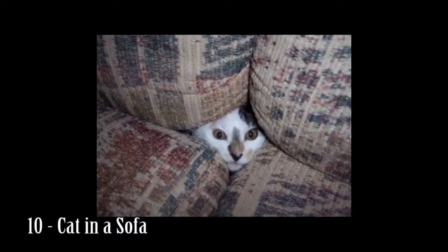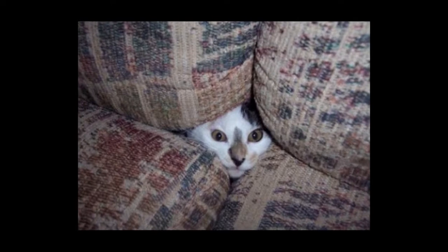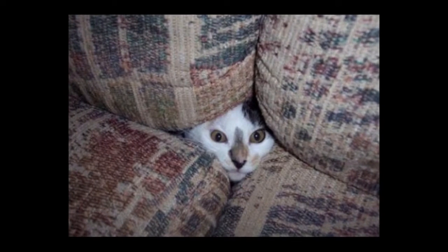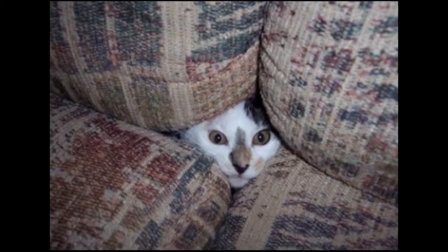Number 10: Cat in a sofa. If you think sitting down on a sofa to watch some Netflix is simple when you are a cat owner, it couldn't be any further from the truth.